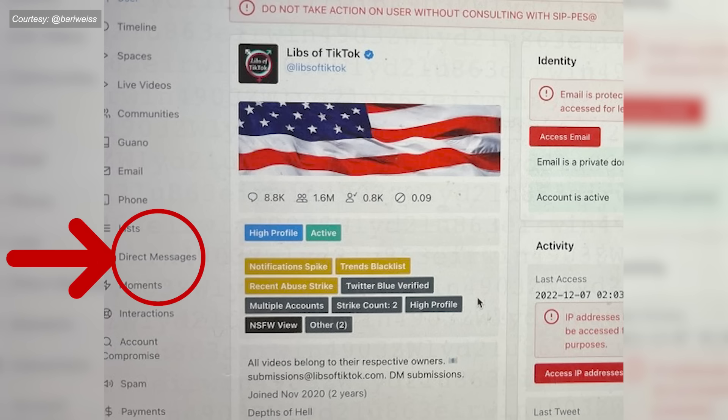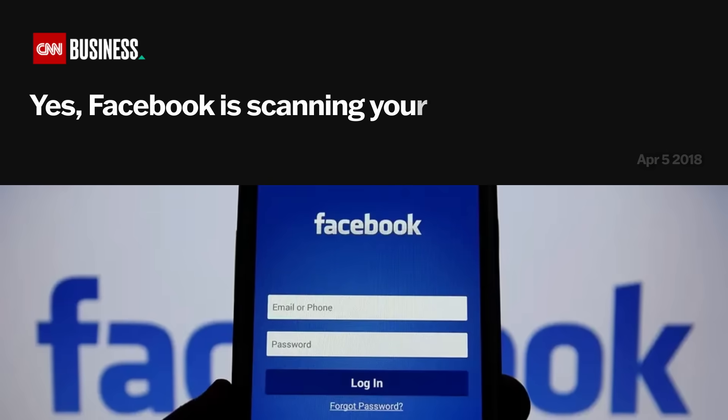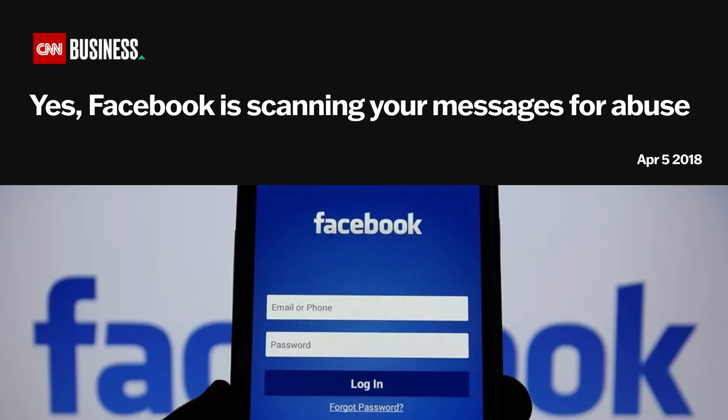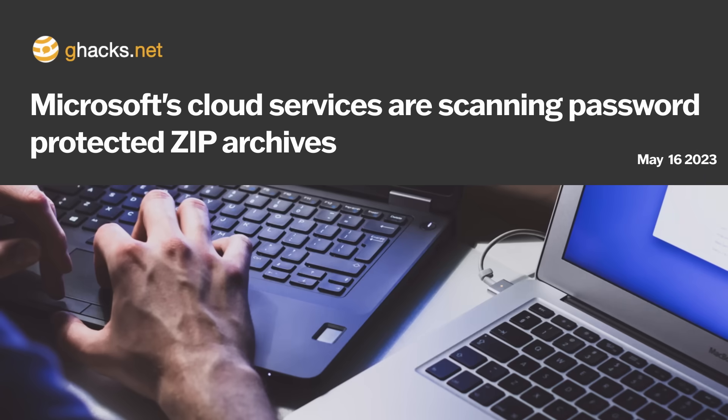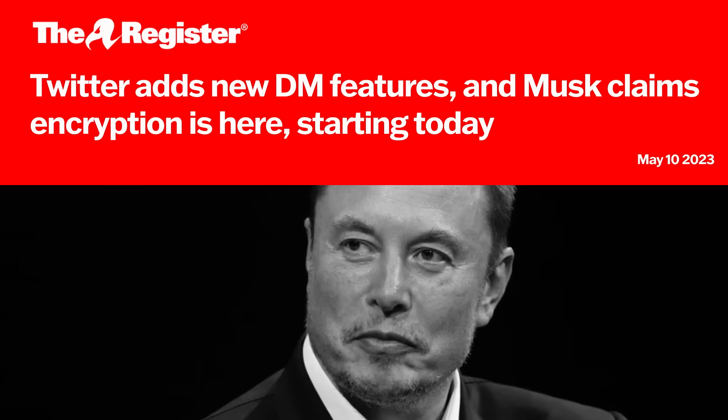With normal DMs, X employees can actually read everything we say through their internal portal with the click of a button. Being able to access what we'd probably consider private conversations is actually normal practice from major tech companies. Gmail reads the contents of all our emails. Facebook can see the contents of our direct messages by default. Microsoft looks through the contents of all our cloud documents. This kind of pervasive digital surveillance has become normalized, but it shouldn't be normalized.